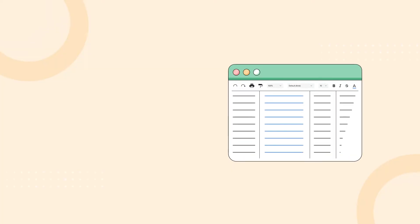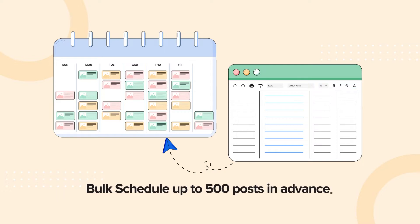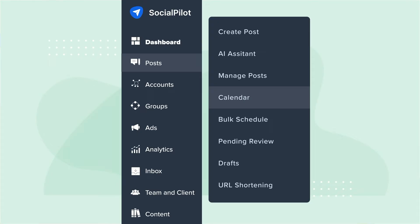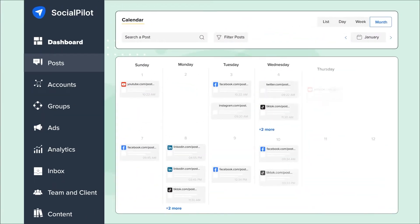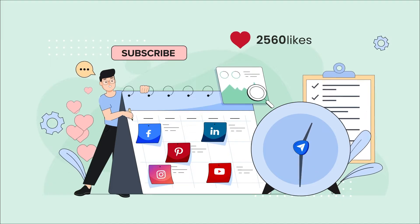Now, flow effortlessly into scheduling, where bulk scheduling lets you plan up to 500 posts in advance. With smart scheduling, your content finds its optimal time to be posted, reaching your audience when they're eager and engaged.